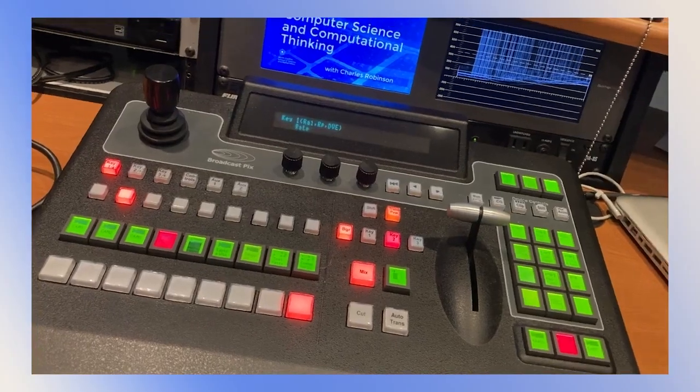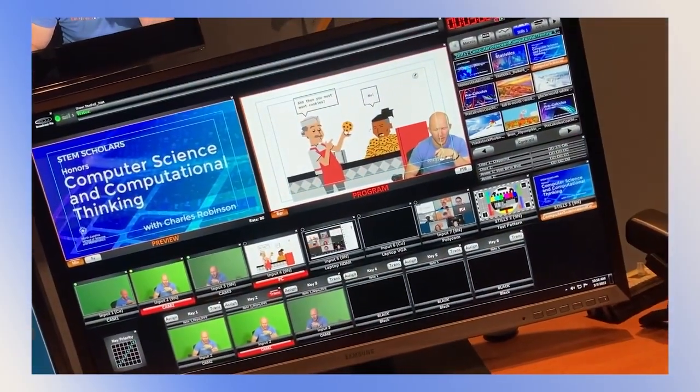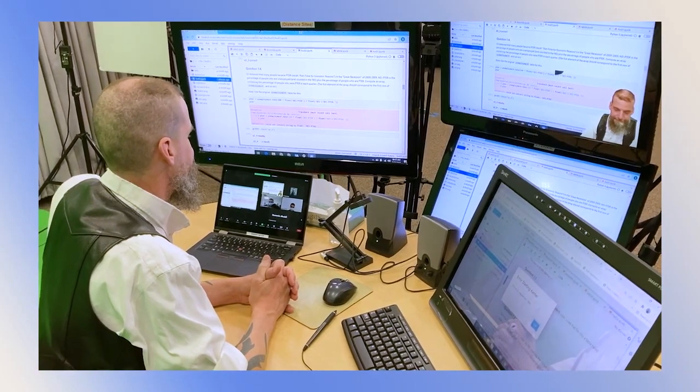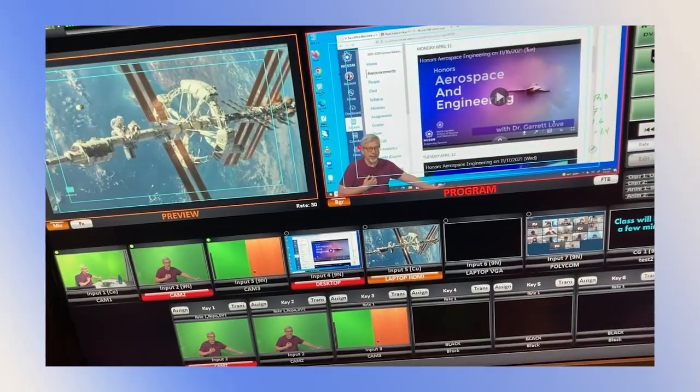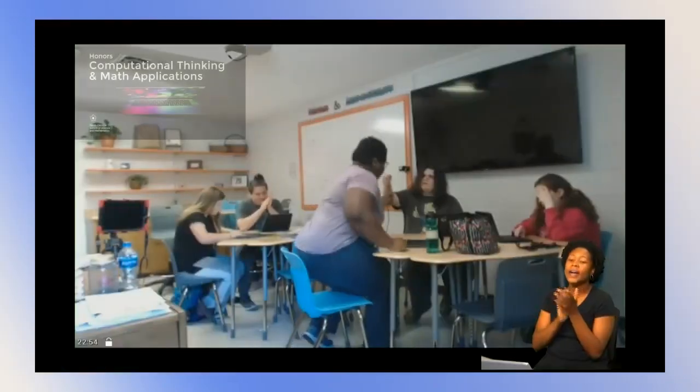Using our interactive video conferencing studios and our expertise in STEM education, we help public schools offer courses in hard-to-staff subject areas. It's a low to no cost way to support your STEM goals and offer advanced coursework to smaller groups of students.